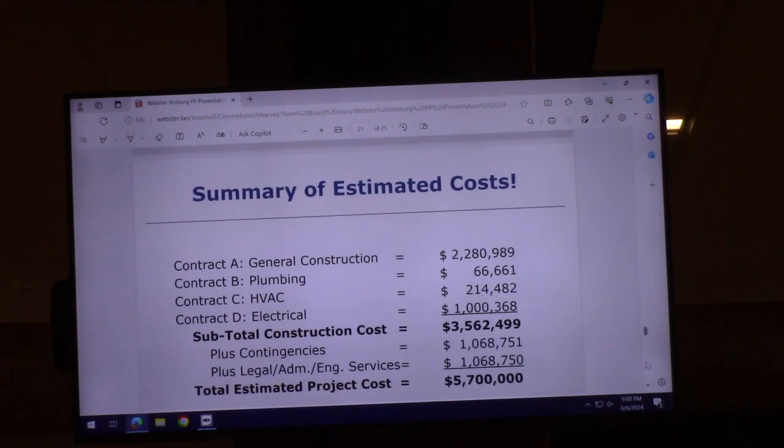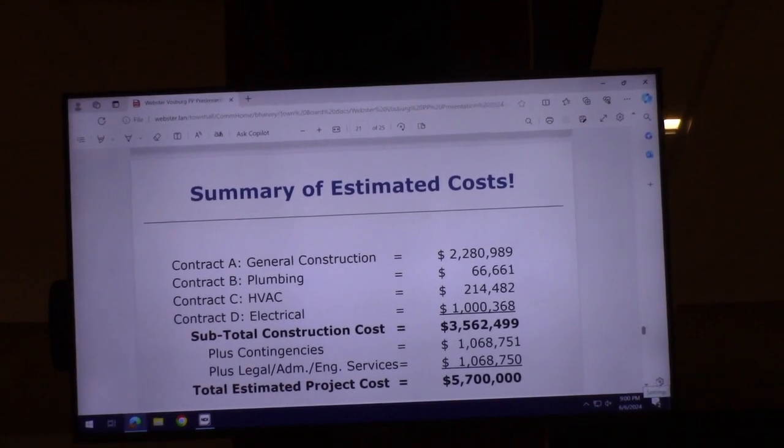We have a summary of total estimated project costs. The total estimated project cost is $5.7 million. The project will require bidding utilizing Wick's Law, which means multiple prime contracts: general construction, plumbing, heating, ventilation and air conditioning, and electrical — four prime contracts mandated by state law. There would also be a contingency, and legal, administration, and engineering service costs associated with the project, rounding to $5,700,000.